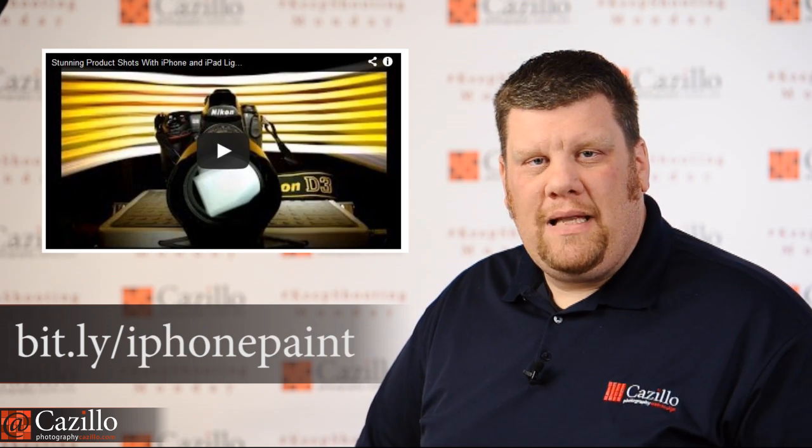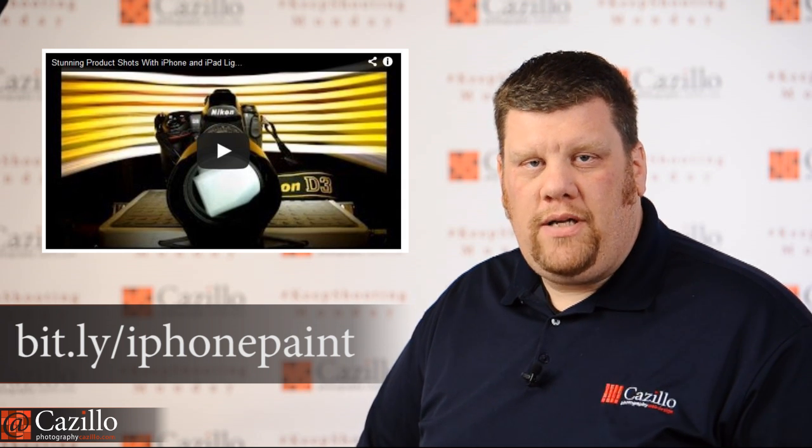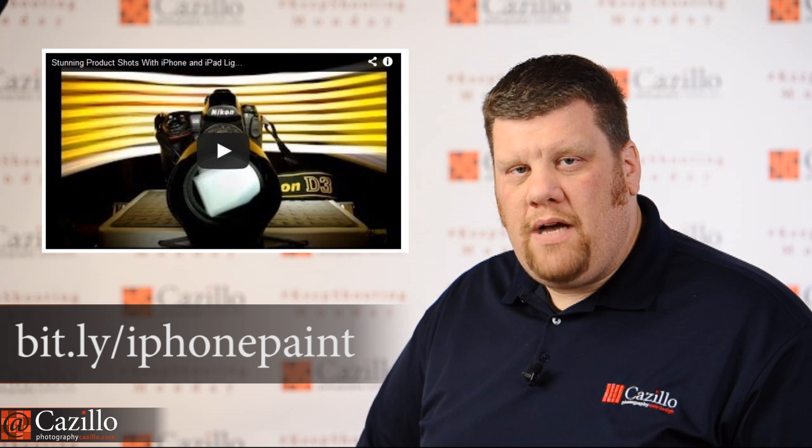The next video shows light painting with an iPhone and an iPad. It goes to show that you don't need really expensive stuff to do some awesome light painting photographs. A little gimmicky with just the iPhone and iPad, but it works — you really just need a light source and light painting works out just fine.